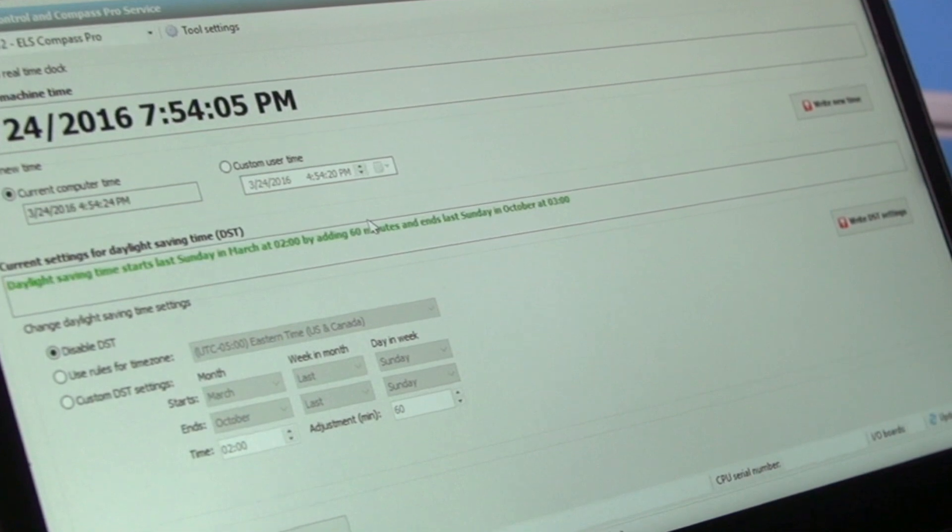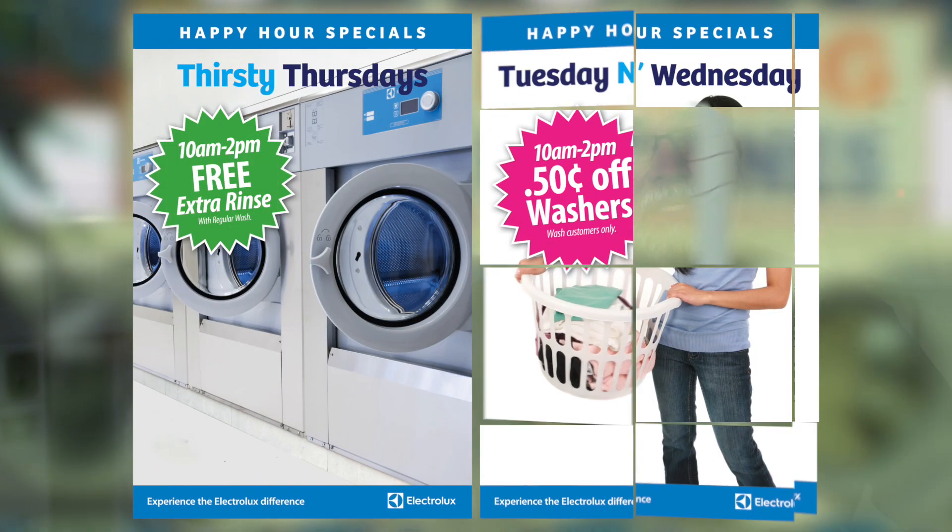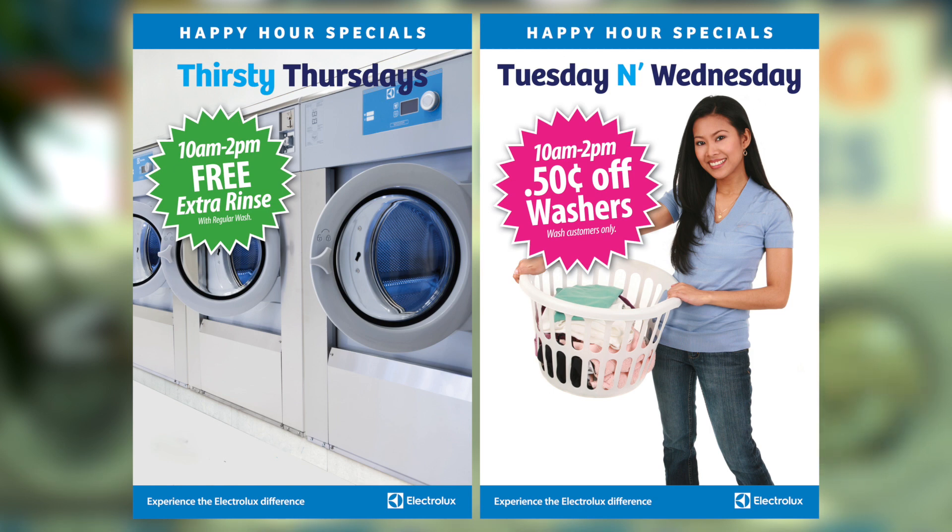Compass Pro also features a real-time clock for time-of-day pricing. This is a great tool for running specials to increase business on slow days or for events. For example, do you want more customers to come in on Wednesday afternoon? Program a special price on all or some of the washers for that day.